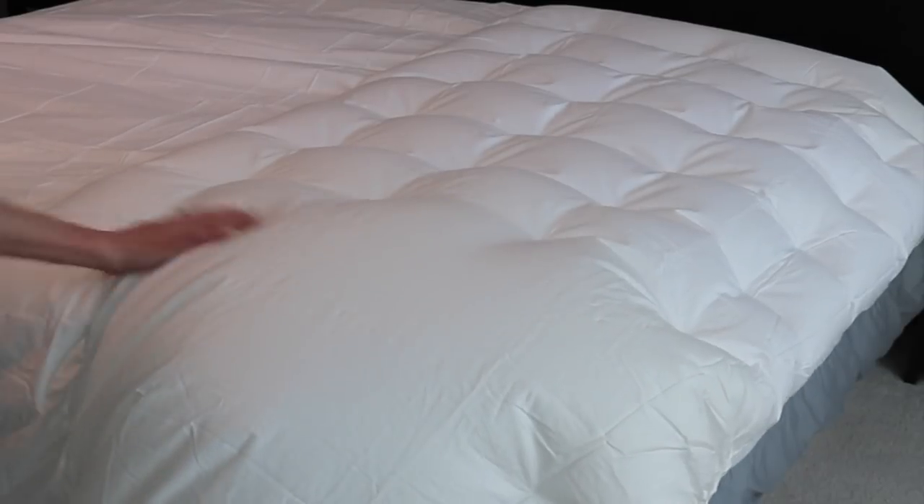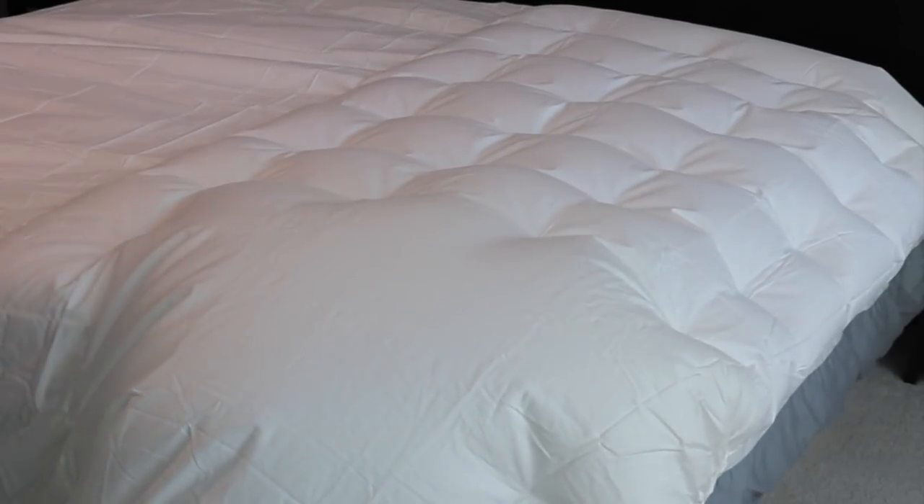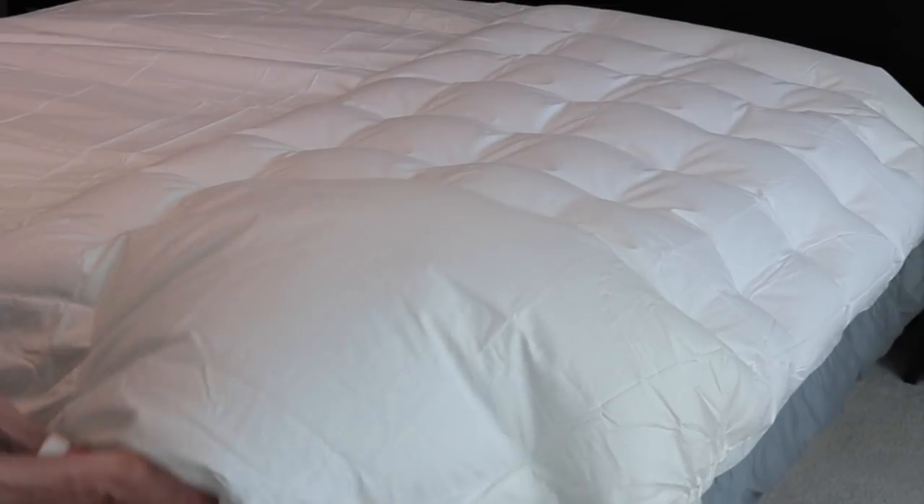You can control the BedJet right from your phone or tablet, and the device is so quiet you can sleep like a baby.